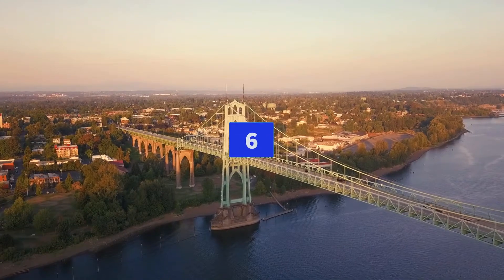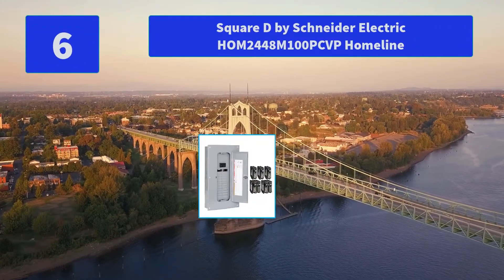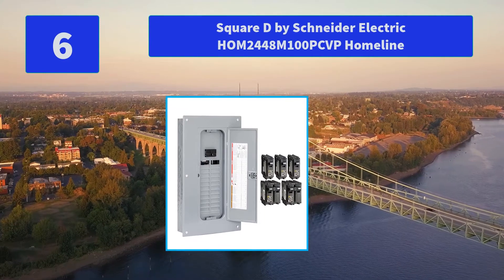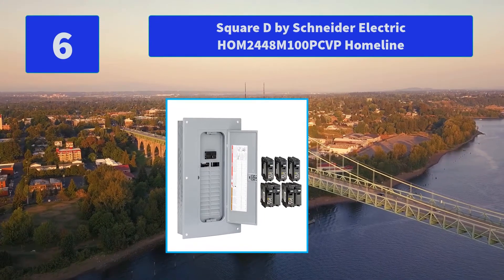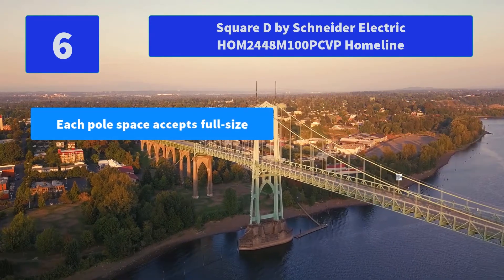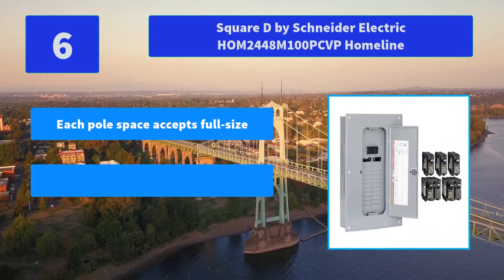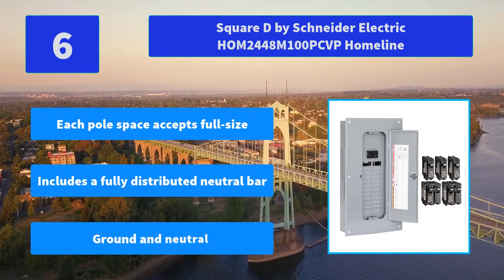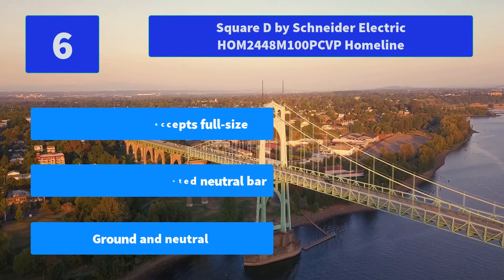Number 6: Square D by Schneider Electric HOM2448M100PCBP HOMLINE — Square D HOMLINE 100A, 24-Space, 48-Circuit Indoor Convertible Main Breaker Load Center Value Pack. Main Features: Each pole space accepts full size, includes a fully distributed neutral bar, ground and neutral.